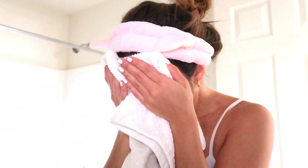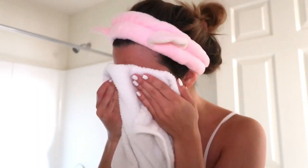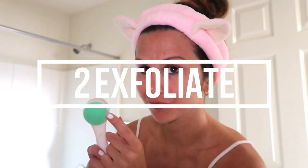Next I'm just going to dry my face — always pat it dry, never rub, because that will irritate your skin. Step two is to exfoliate. I'm not actually going to exfoliate today for two reasons: I only exfoliate every other day so I don't irritate my skin, and I'm also sunburned from the beach.